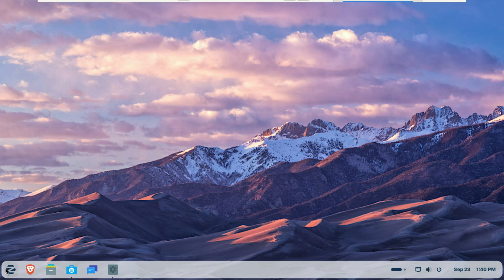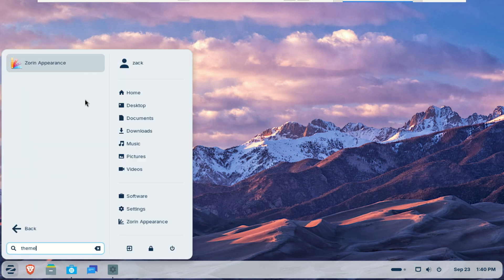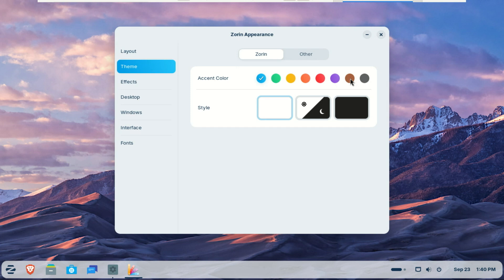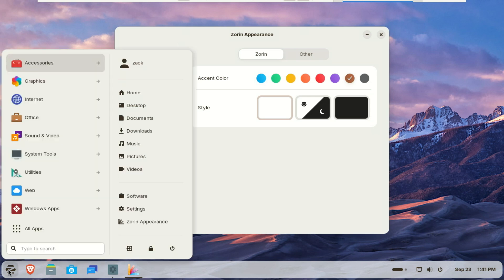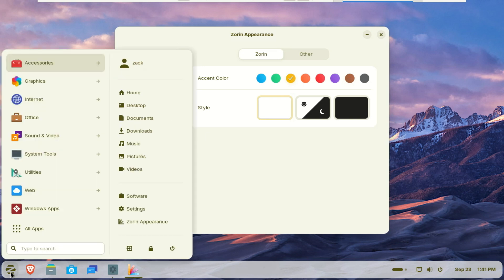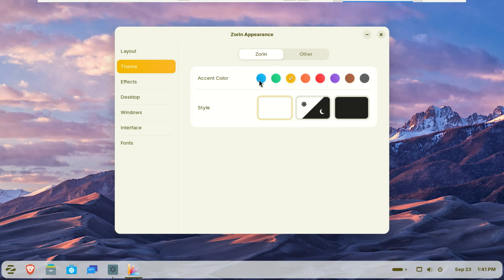A few other key updates are worth mentioning. You get new theme colors — yellow and brown — for even more customization. The Files app now has a Search Everywhere button for global searches. On the backend, the switch to Pipewire delivers better audio quality and lower latency. All of these, plus a focus on performance, make Zorin OS 18 feel noticeably faster and more responsive, especially on older hardware.